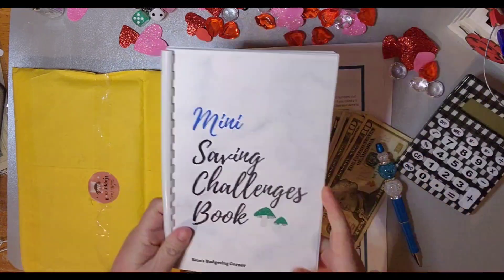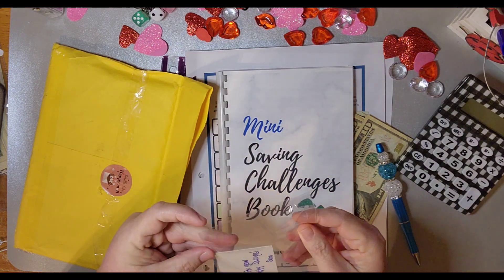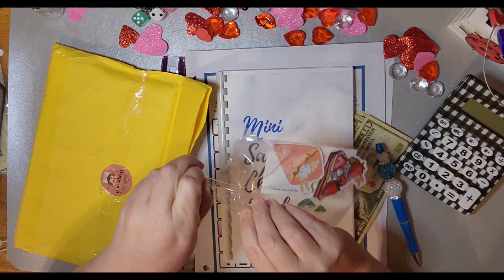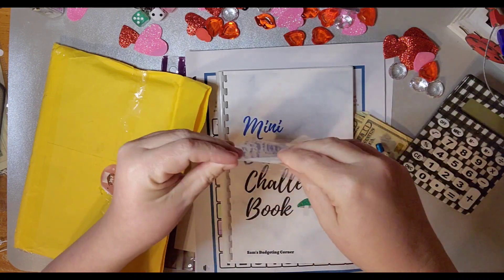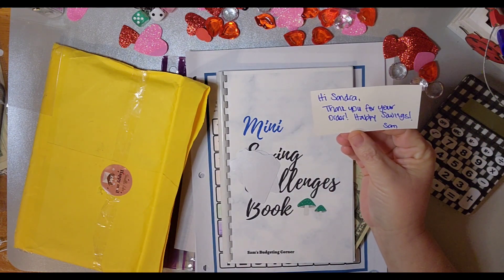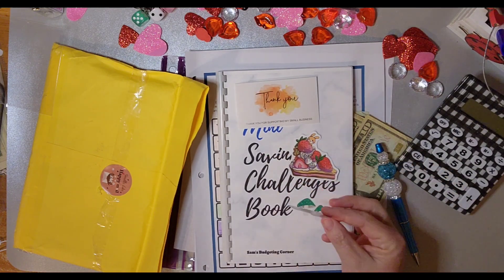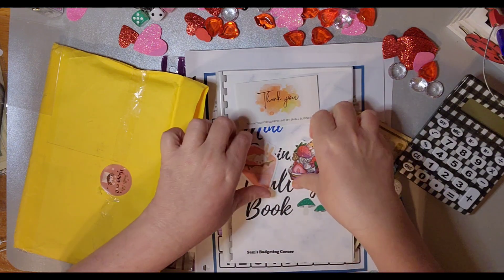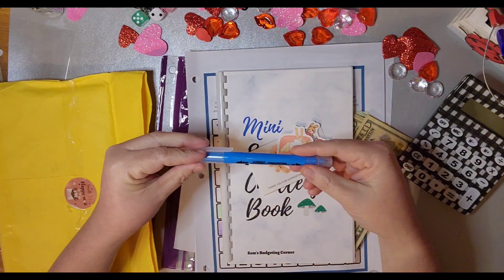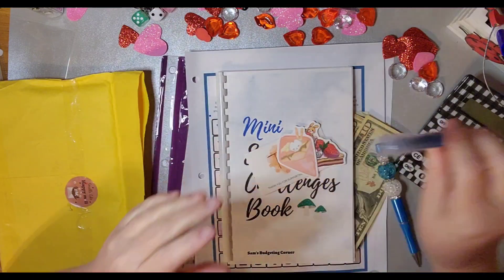This is from Sam's Budgeting Corner! I got the mini saving challenge book and some cute little stickers. There's a thank you card - 'Cassandra, thank you for your order, happy saving, Sam.' And look at those cute little stickers!